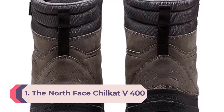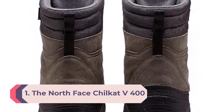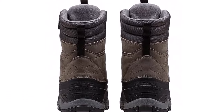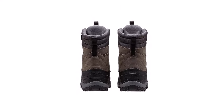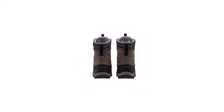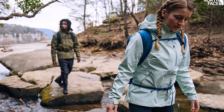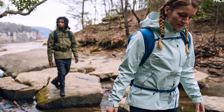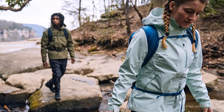Number 1: The North Face Chilkat V400. The North Face Chilkat V400 took us by surprise with its excellent warmth and comfort, earning our top honor for winter boots. It has tons of synthetic insulation with a comfortable lining, which creates an environment of luxury. The boot is very light, making it comfortable to walk long distances, and the excellent tread pattern ensures good grip on both paved and rough surfaces, dry or slick. It also has plenty of weather resistance for stormy weather and enough durability to last a long time.